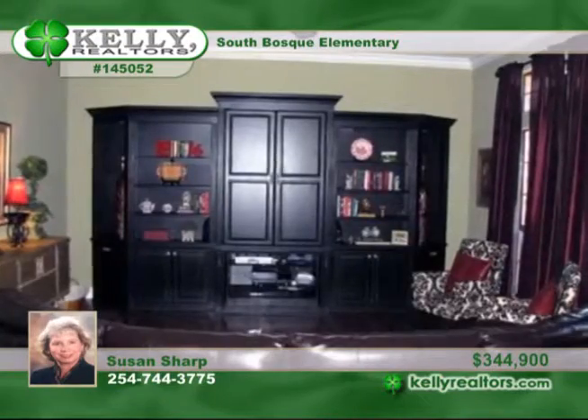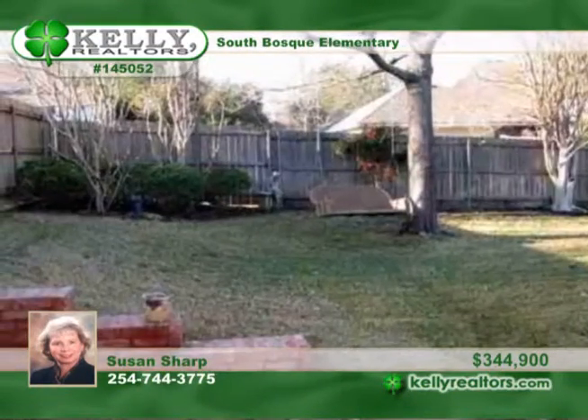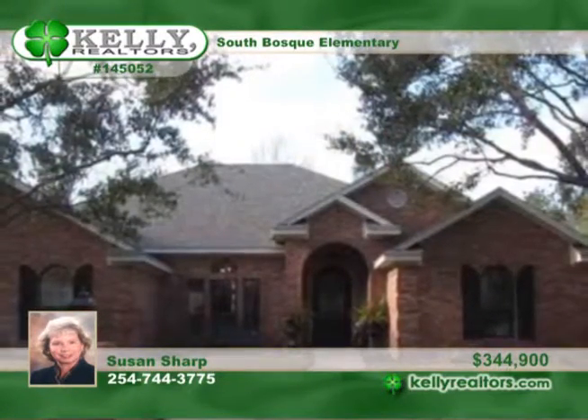The stylish kitchen has stained cabinets, granite, double stainless ovens, microwave, cooktop, a stainless refrigerator, and a built-in desk. The washer and dryer are included. This one's a real beauty. View it with Susan.